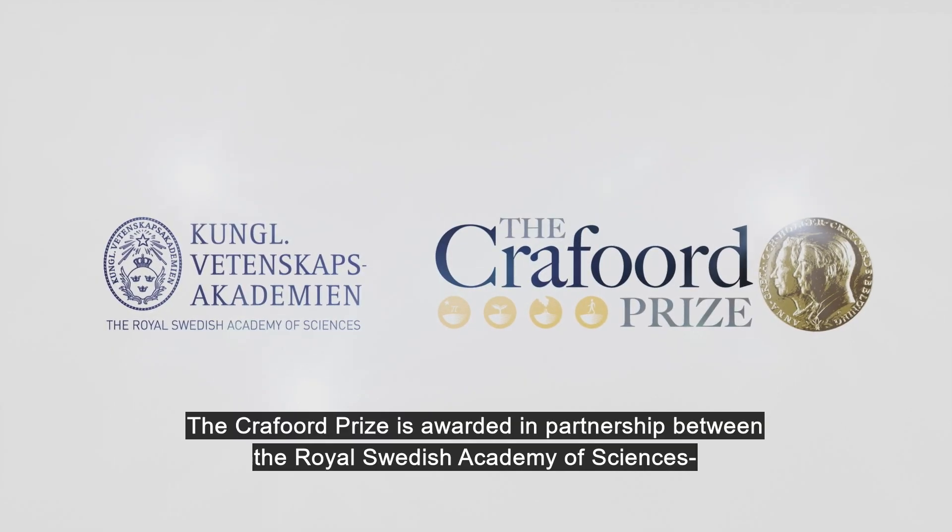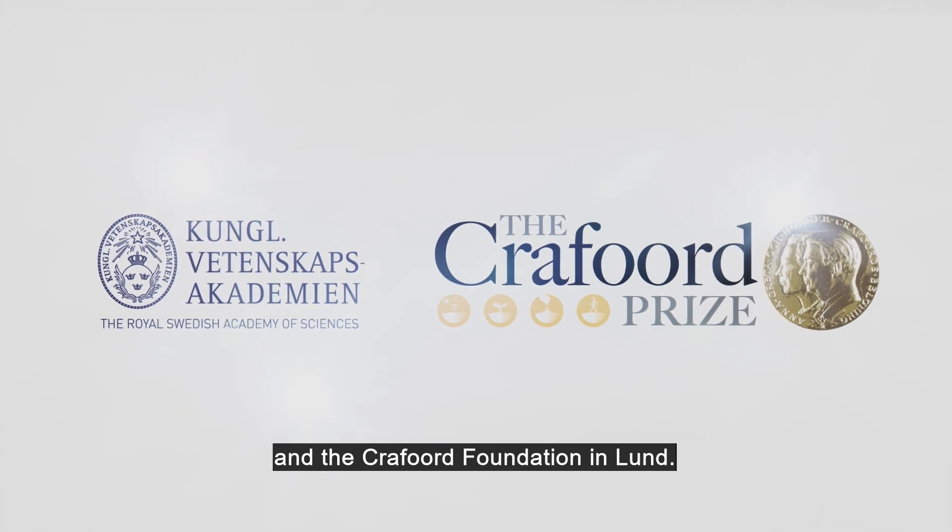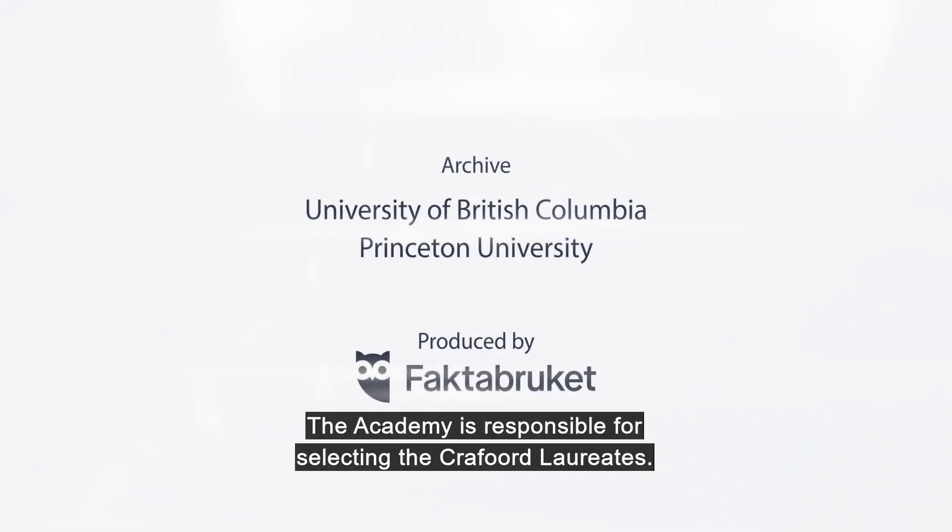The Crawford Prize is awarded in partnership between the Royal Swedish Academy of Sciences and the Crawford Foundation in Lund. The Academy is responsible for selecting the Crawford laureates.